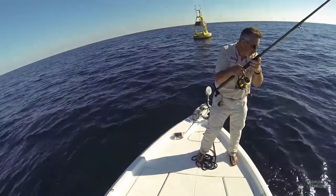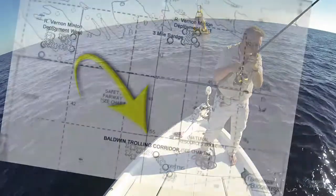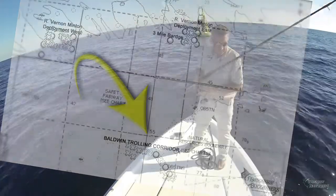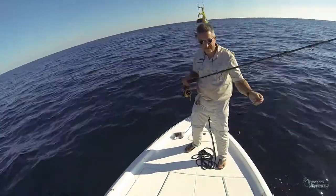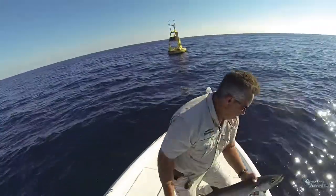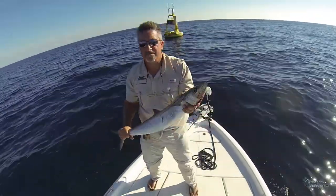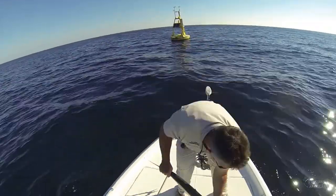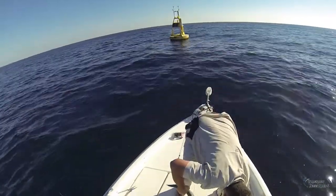Another popular spot for king mackerel is trolling live baits around the Baldwin trolling corridor. This is when you might use a skirt or duster rig to dress up the bait and help entice a bite. This might require more time invested to get a strike, but the results may be more productive with larger fish being caught. But today we're more interested in quickly getting our limit and moving on to the next target on our agenda.